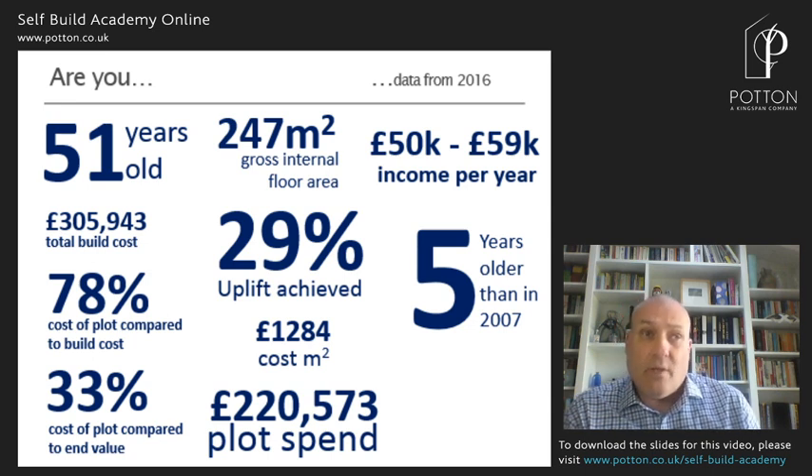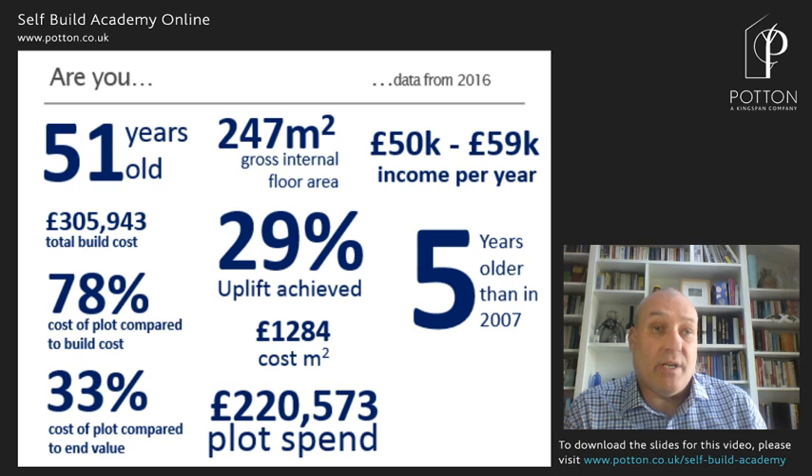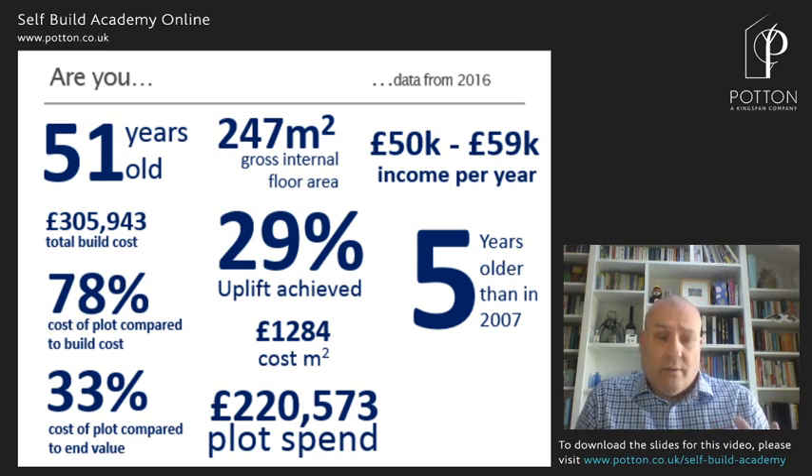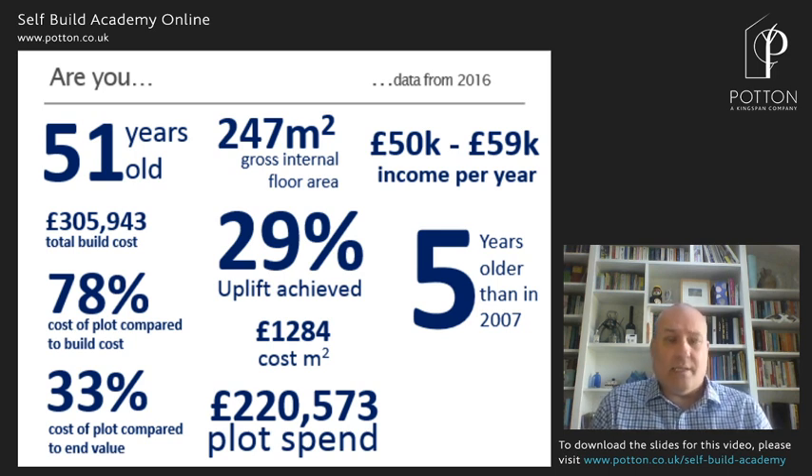Don't take this too seriously — this is from a report prepared by Home Building and Renovating Magazine for the sector using data collected back in 2016, so it's getting a little bit old now. This is apparently average for the self-build sector. At 247 square metres, we're building some pretty big houses. We'd say our average house is a little bit smaller than that, probably just over the 200 square metre mark — about double the size of most developer houses. So the self-build sector is creating big properties because that's what people are looking to do.